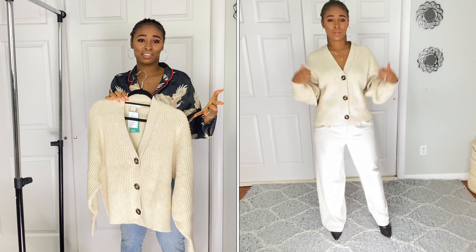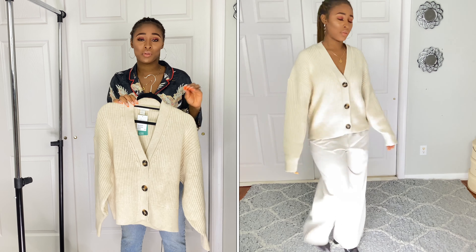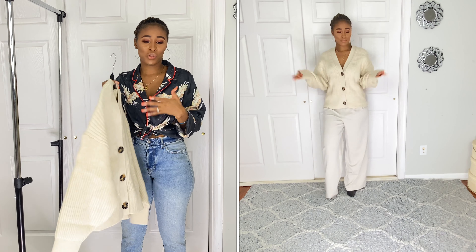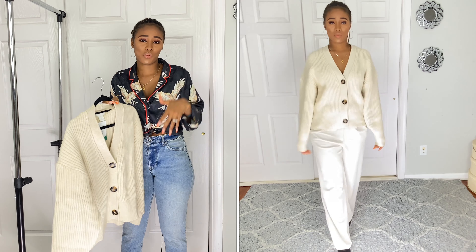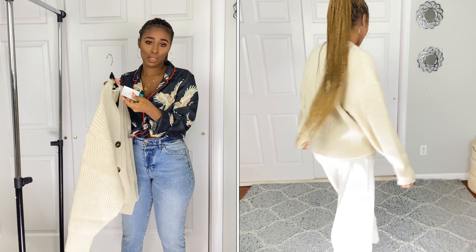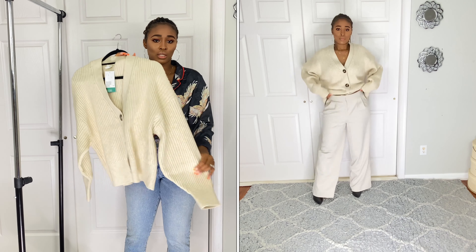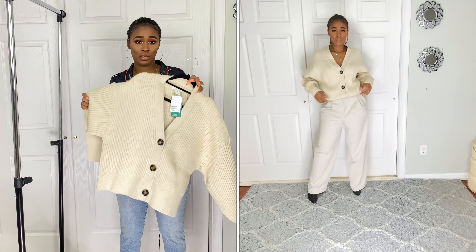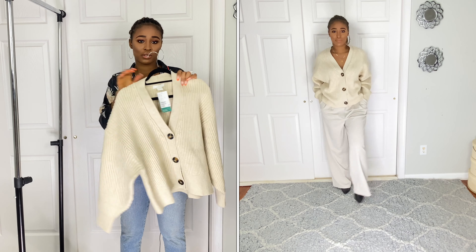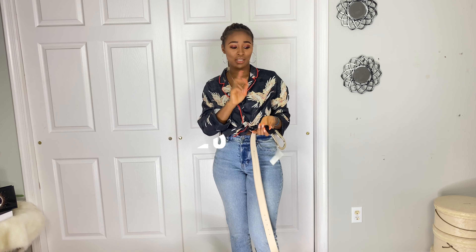The last clothing item is this sweater cardigan. You can wear it as a top or as a sweater on top of a dress — however you want to style it. I got it in a size medium and the price was $34.99. It has these big buttons — three buttons at the front — long sleeves, and it's very heavy. It feels more expensive than it is. I love the color and the style.